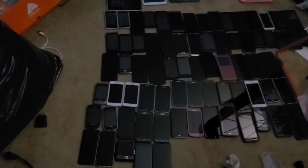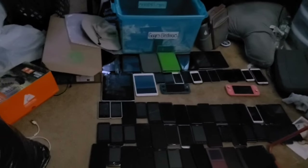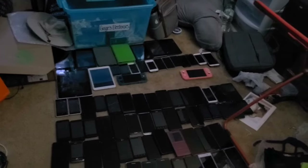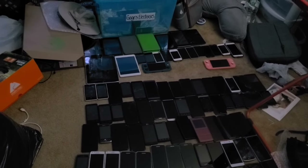Starting off with the smart devices — one device is missing, the Moto G Stylus 5G, because my brother is using it until he gets his own phone. Including the Retroid Pocket 3+ and the Nintendo Switch Lite, this is 99 devices. If I had a hundred that'd be great, but let's start at the very top.